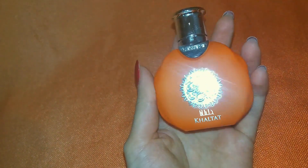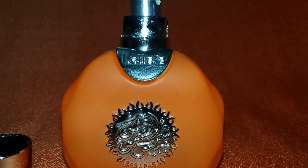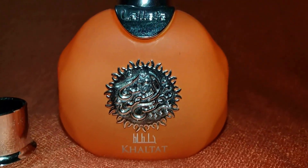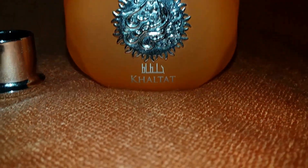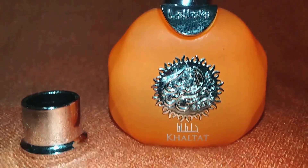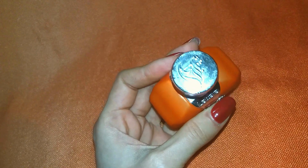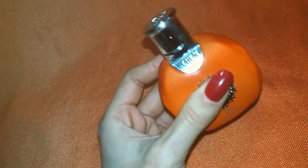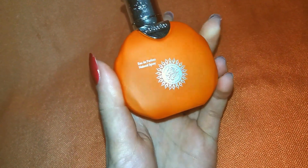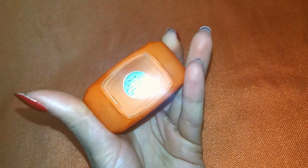Now for the performance — unfortunately longevity isn't great on my skin. After two hours I can barely smell it, and projection and sillage aren't amazing either; it sits close to the skin after the first five to ten minutes when the citrus opening fades. But because of the high resemblance with Terre d'Hermès and the low price point, I would absolutely recommend it. It's a great low-cost dupe. I'll link it in the description box if you're interested to try it.